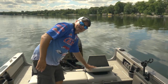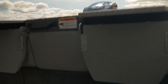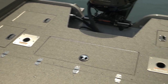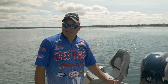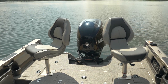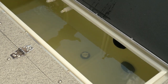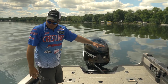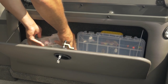Yet another convertible option for the Sport Fish: when the conversion bench is in the down position, it creates an even larger rear casting deck and space for two more anglers in pedestal seats. You've got a live well and four different storage compartments here in the back, not to mention even more storage on the side.